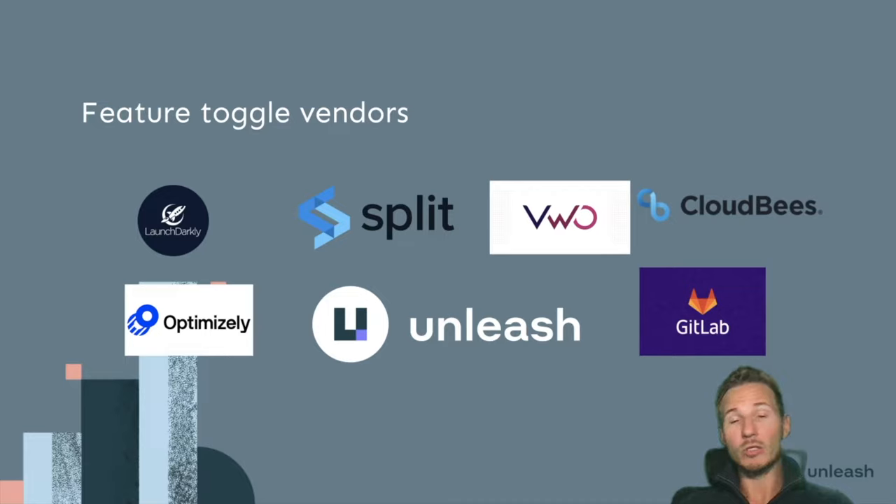When you want to do more than just basic feature toggling — rolling out to a percentage of users, having certain users get access in production, getting metrics, connecting multiple applications — you quickly find yourself wanting to look for a vendor. I firmly believe that's a good idea, because every line of code you write yourself you're going to have to maintain. Code is a living product — it lives over time, you're going to have to work with it again and again, either adding capabilities or fixing things that aren't working as intended. Let's take a look at some of the vendors you can use for feature toggling.